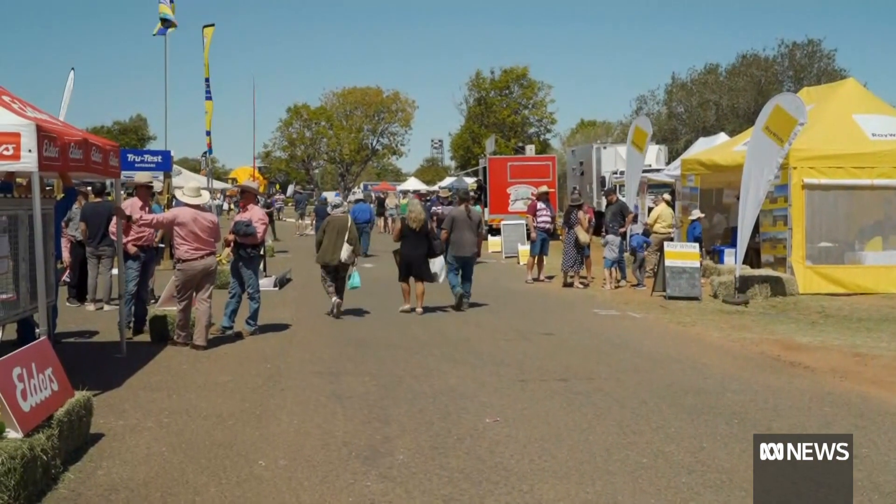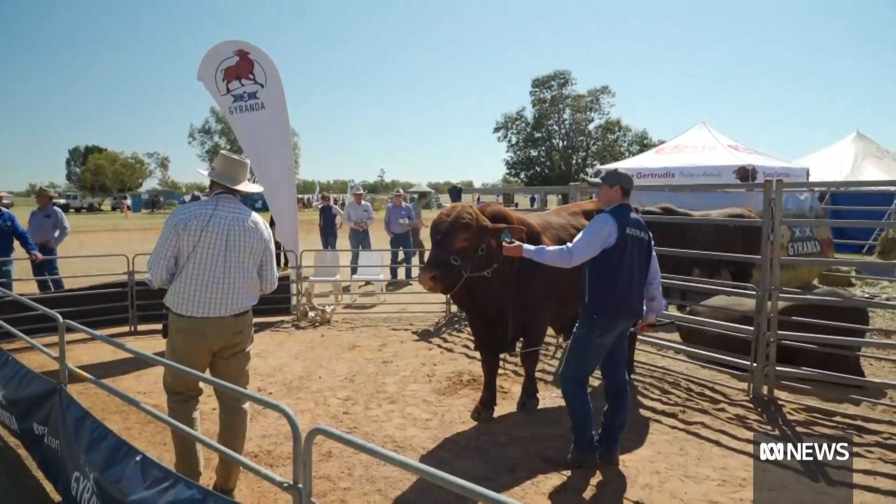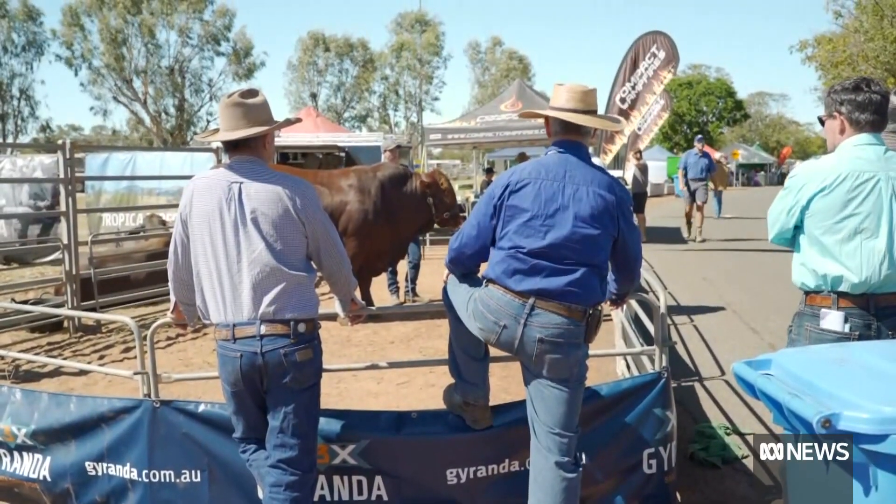Field days remain the best way to showcase the bread and butter of the pastoral industry. Most times you don't hear much on the day, but then you'll have a phone call: 'I saw you at West Tech, I like that bull — where can we get one?'